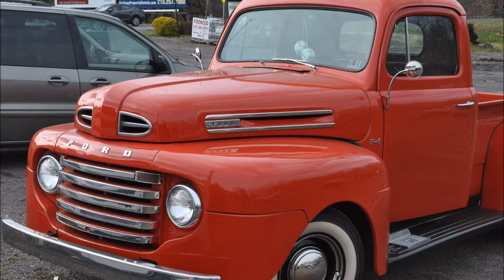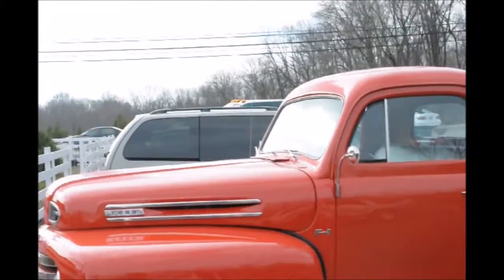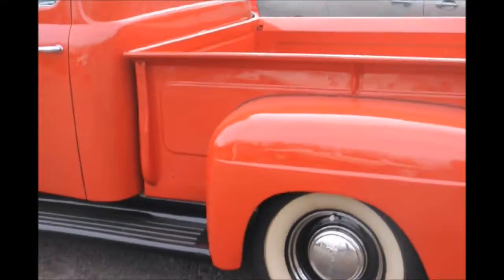This is a 1950 Ford pickup truck that showed up at our Christmas tree farm this year. We sell Christmas trees and people bring strange vehicles sometimes to get their Christmas trees with, and a person actually put a Christmas tree in this truck and took it home.